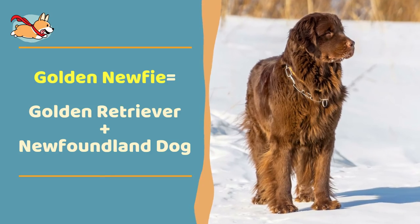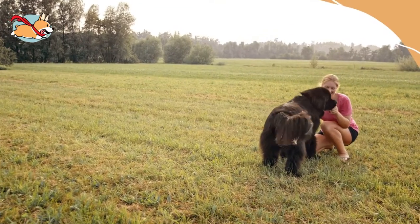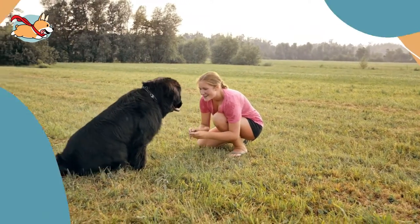The Golden Newfie is the result of crossing a Golden Retriever and a Newfoundland. These are gentle, sweet dogs that have a calm aura. They make great family pets as they are patient with children and will loyally protect every family member.